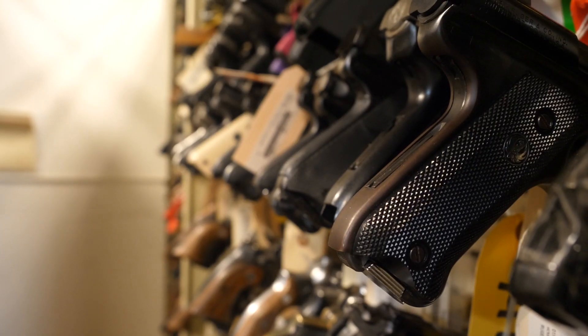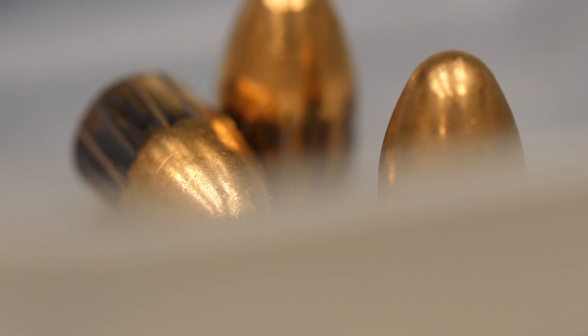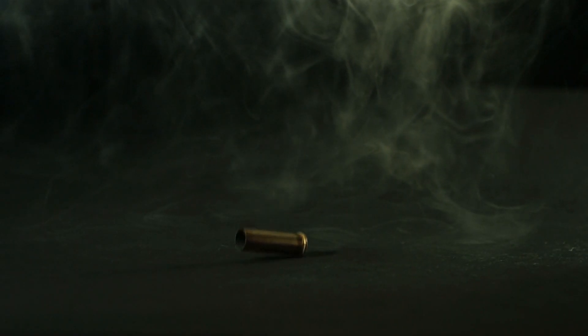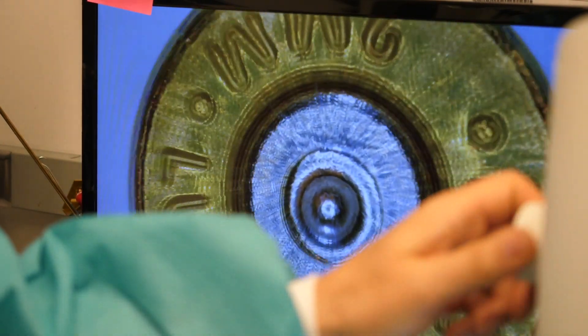Because of the way that firearms are manufactured, the manufacturing process leaves behind unique features, unique surfaces, and then during the firing process those unique surfaces are transferred to the fired cartridge case. The features that are left behind during the firing process are unique to that firearm and then unique to that cartridge case that's being fired.